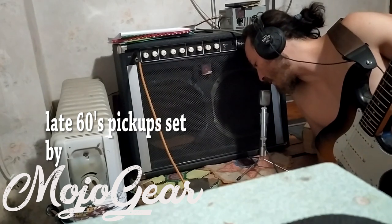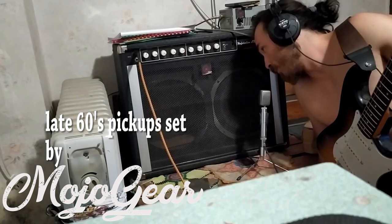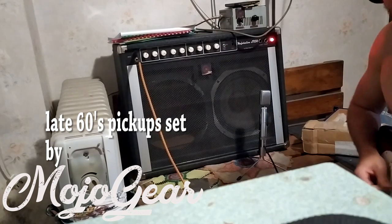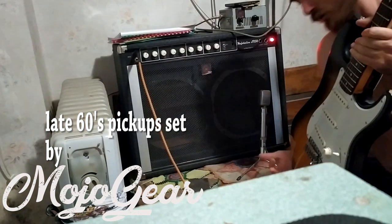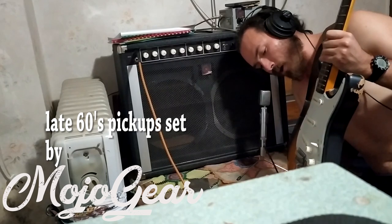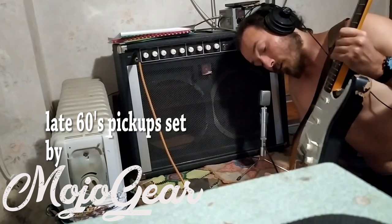And this is the best Strat tone I ever heard. And this is a custom built Strat. It's not something fancy — I built it myself with spare broken parts.